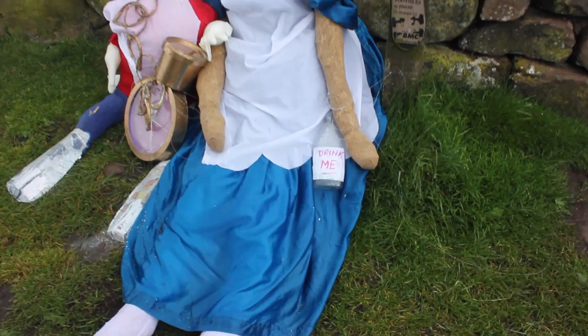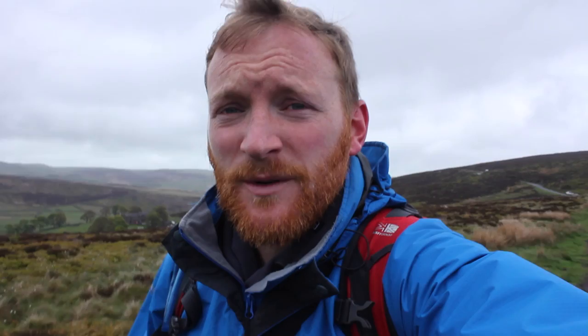I think this was Alice in Wonderland — I wonder what she's been drinking. Looks a little bit worse for wear today. So we've just passed Roach End, crossed over the road. We saw Alice in Wonderland and the white rabbit looking worse for wear. We're going to head a little bit further along and then loop back round in the forest and head to Lud's Church.